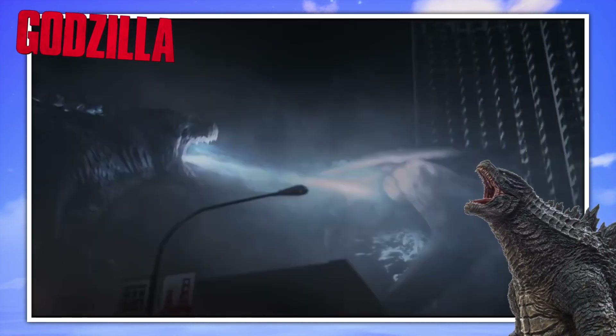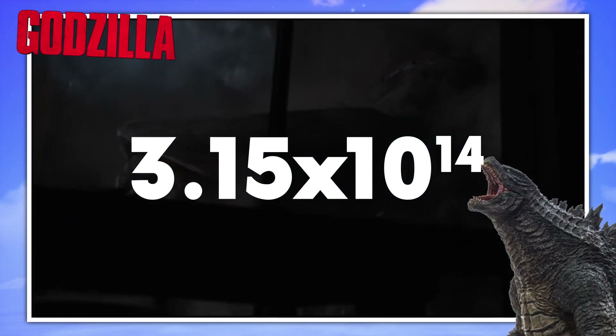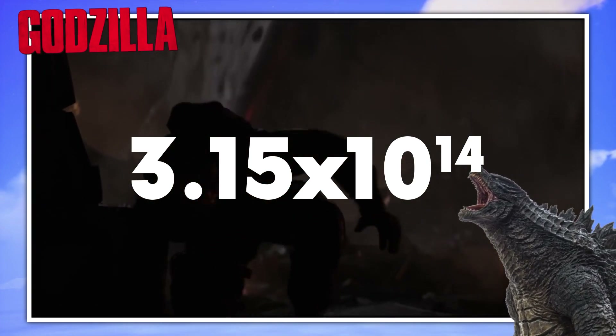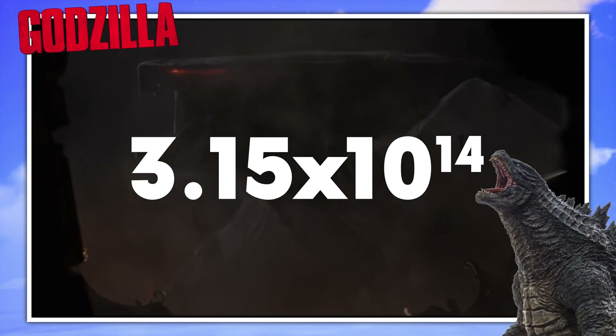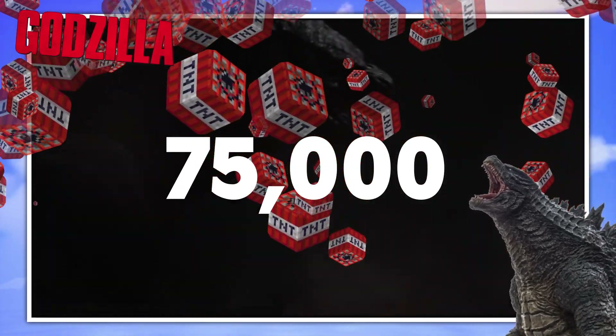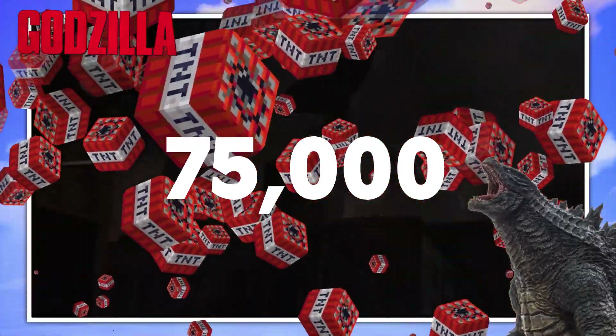This atomic power is said to have an energy yield of 3.15×10^-14 joules — 1,000 times more powerful than the energy released in a nuclear fission reaction of a single uranium nucleus, and that's the equivalent to over 75,000 tonnes of TNT. No wonder he's able to tear down a city block in a single breath.